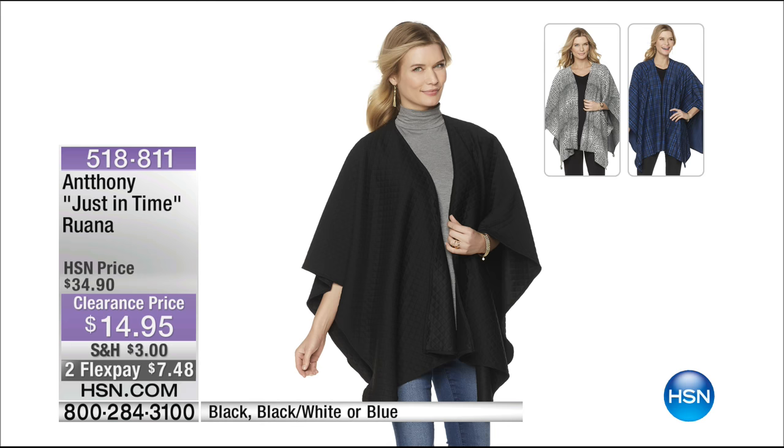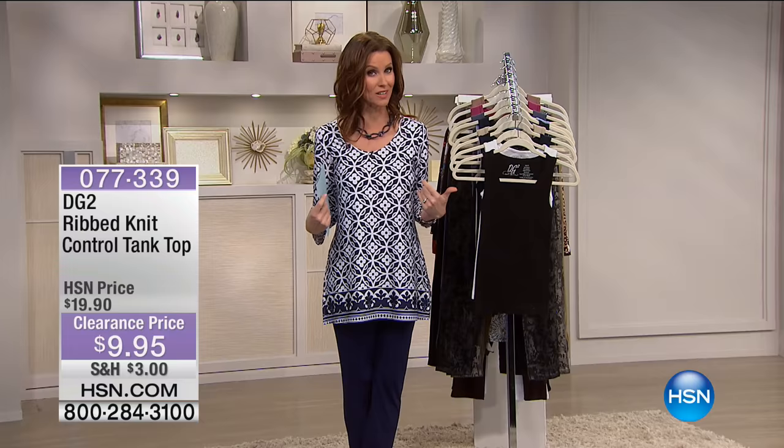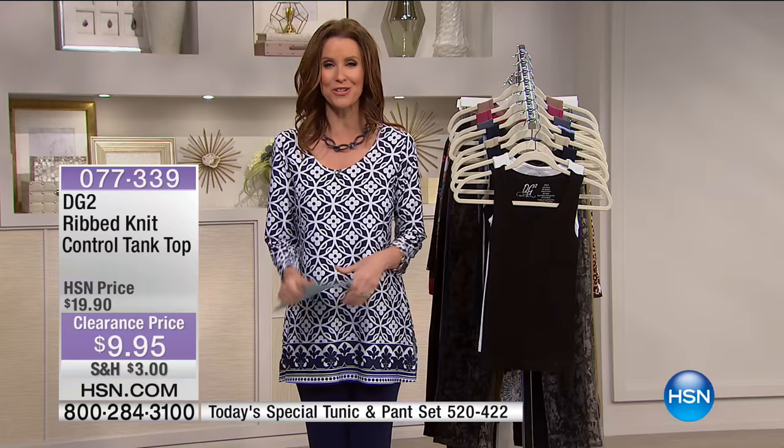If you're just joining me, I'm actually wearing our Today's Special from Slinky. My entire outfit is only $39 — that's the tunic and that pant. Typically the pant is $43 on its own. There are seven different choices to choose from.